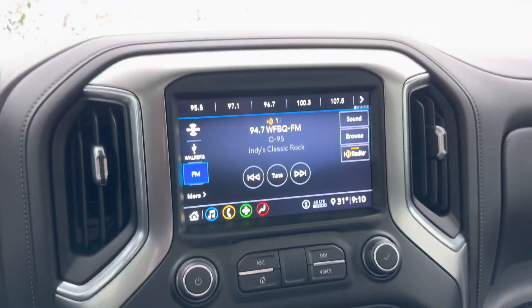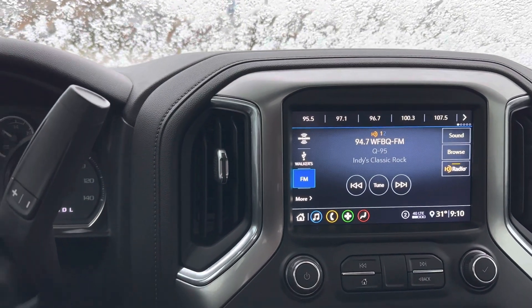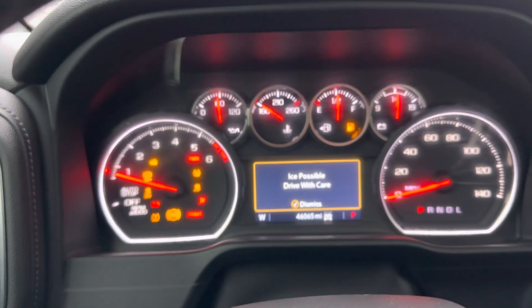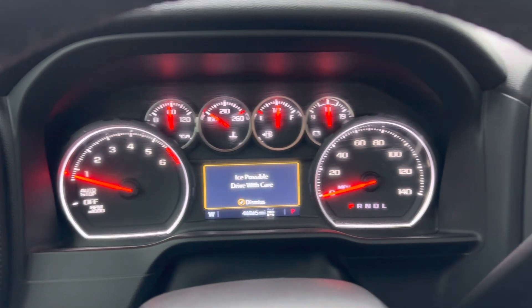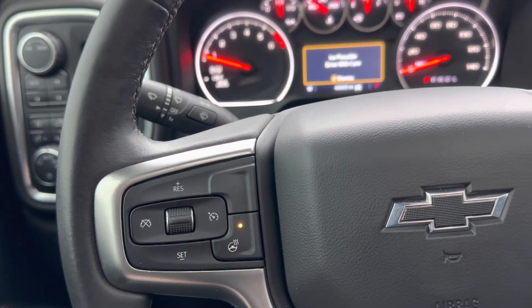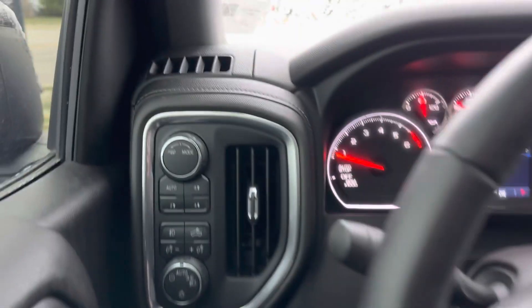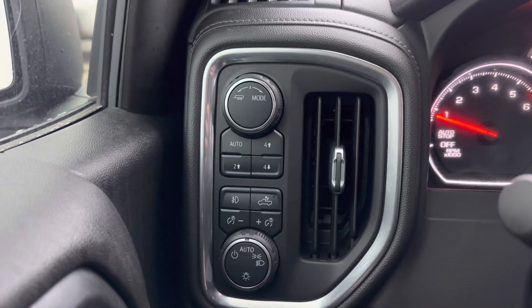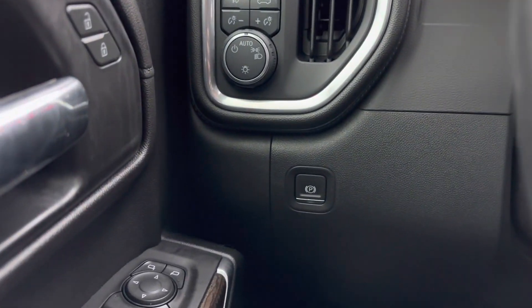Does have an 8.0-inch screen as well. This vehicle only has 46,065 miles. No lights or anything on the dash. Does have a heated steering wheel, which is nice. Bluetooth capability. Four-wheel drive, even with auto. Automatic parking brake.